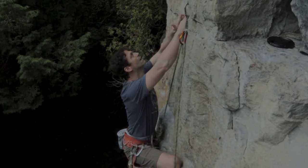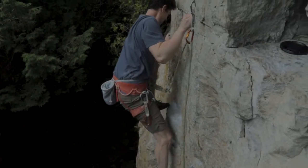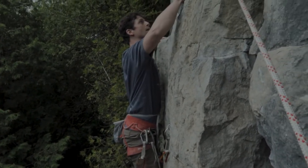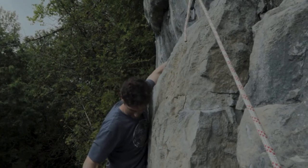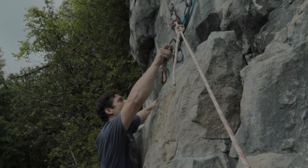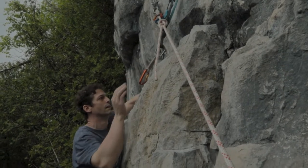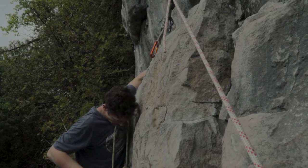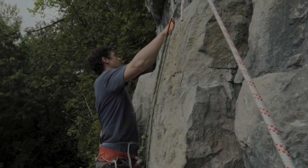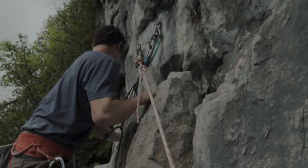That doesn't feel great. Nice. Good job! Just into the master point? Yep. Good job — oh yeah! I'll push up and then take up.